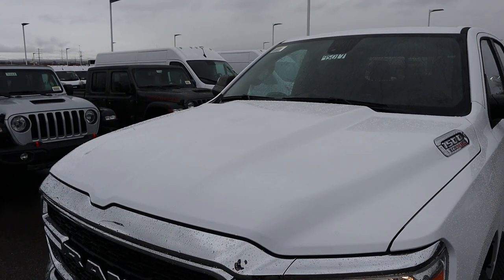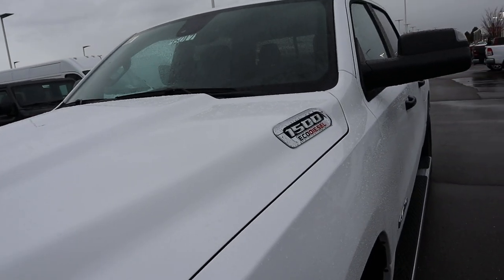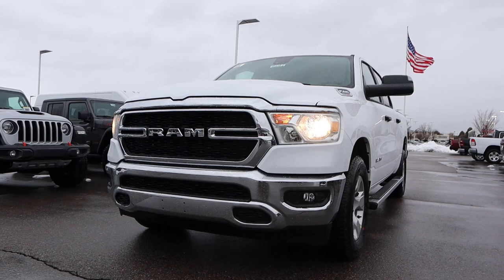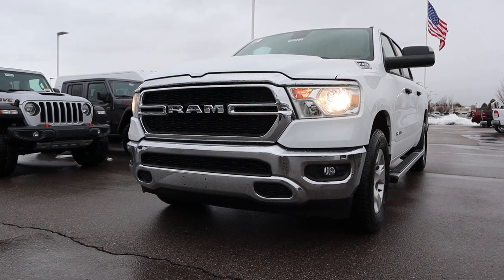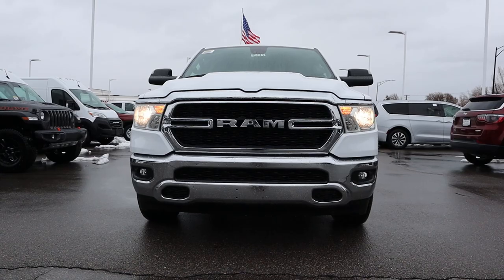Starting off with the hood itself, you can see it's raised in the center and kind of falls off on either side, and of course we have our 1500 EcoDiesel badge. Popping down below, being a Bighorn, you've got the halogen lights, chrome trim around the grille, and the fog lights. No tow hooks on this particular one, and the rest of the grille is blacked out. Putting it all together looks pretty cool.